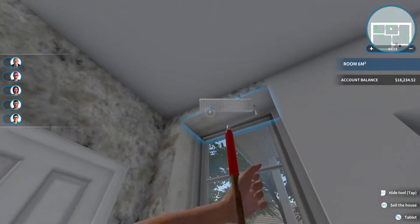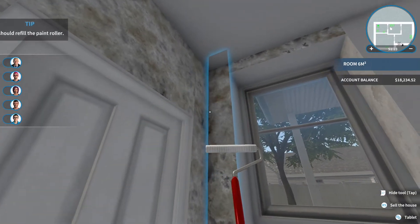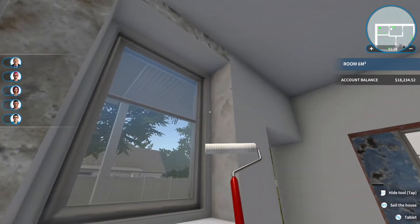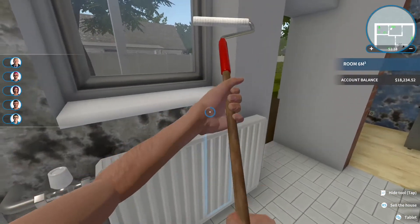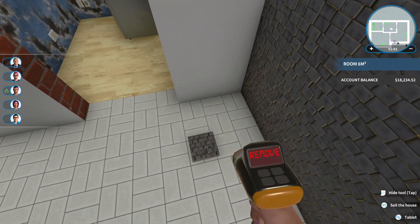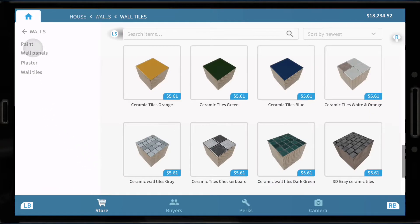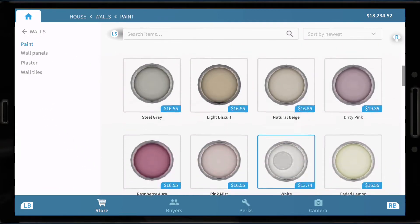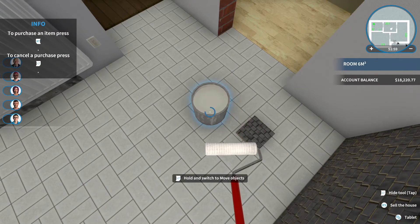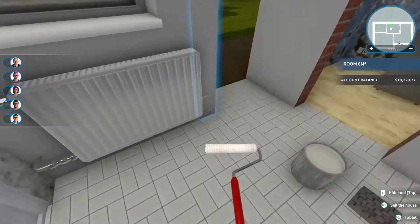We're running low on paint, probably going to have to buy a new tin soon. Let's get around the window here — don't want to miss any parts. We ran out, so we need to buy some more paint. Let's dispose of this and go ahead and buy a new tin of white paint. Let's get back to painting — the kitchen's looking a lot better already just by putting some new tiles down and painting.